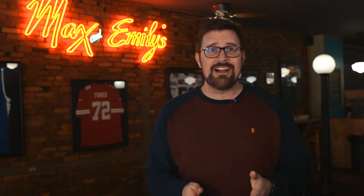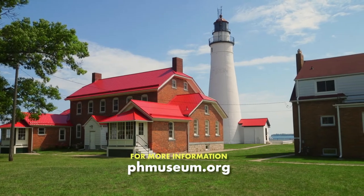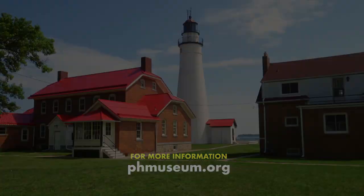If you want to dive even deeper into the history and beauty of Port Huron, you can head to the Port Huron Museum's website at phmuseum.org.